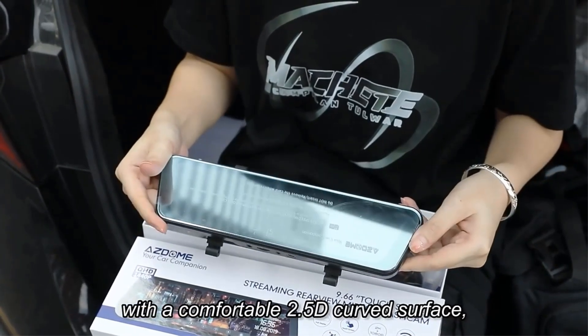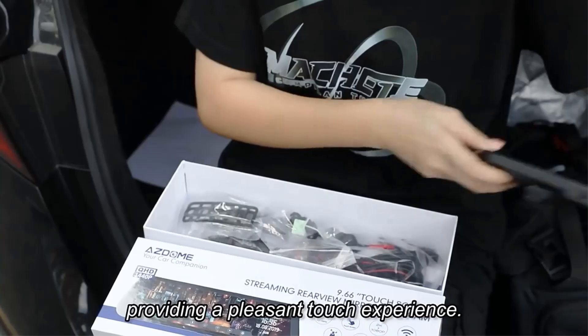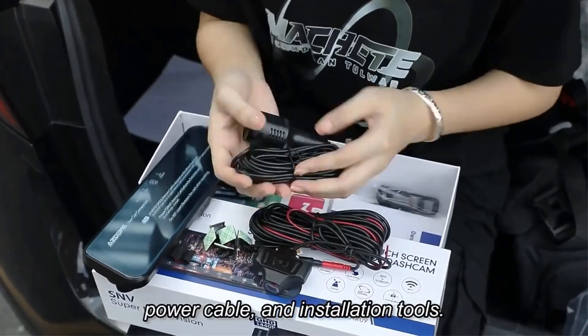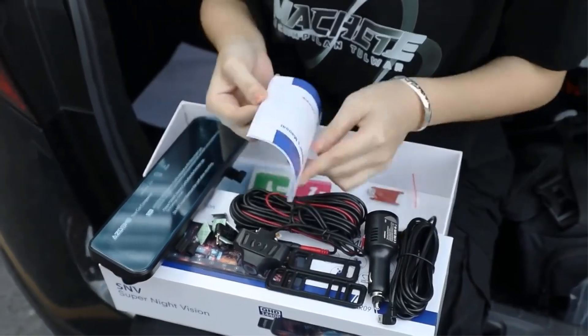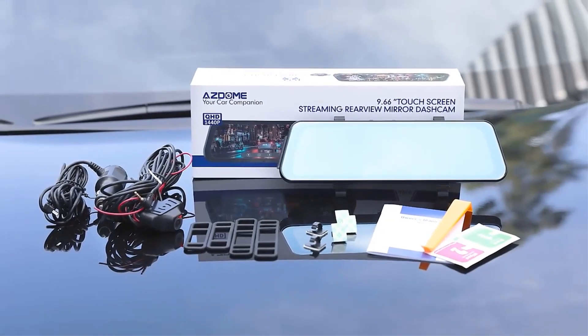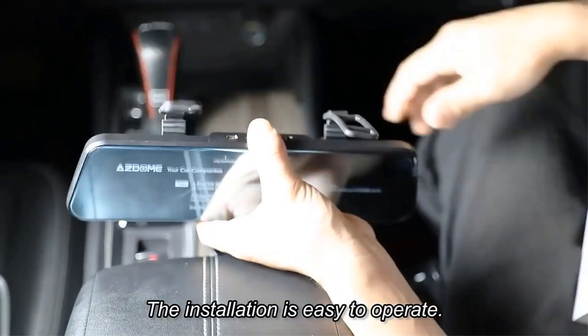Additionally, it includes parking assistance mode, G-sensors for collision recording, loop recording, and easy installation. The product comes with a 1-year warranty and a 30-day return and refund policy, offering customers a reliable and convenient shopping experience.